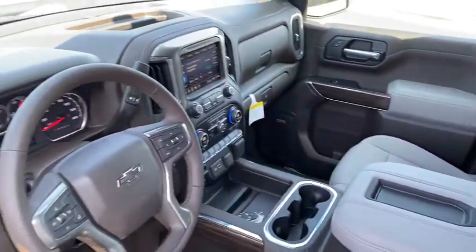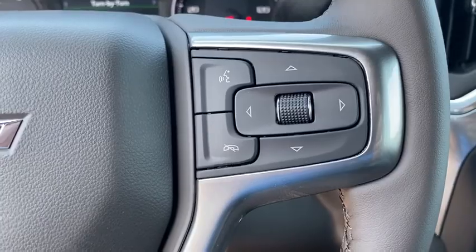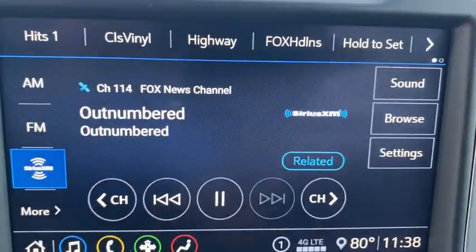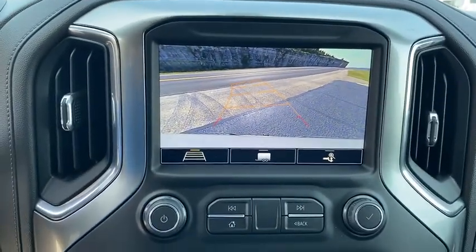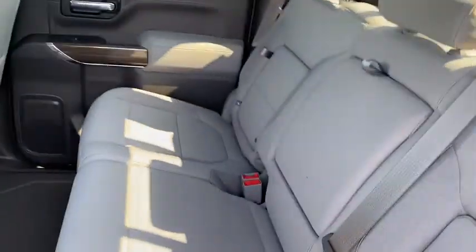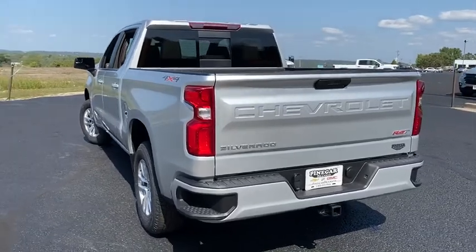Your new ride is just a phone call away. The Chevy Silverado 1500 is a top choice.